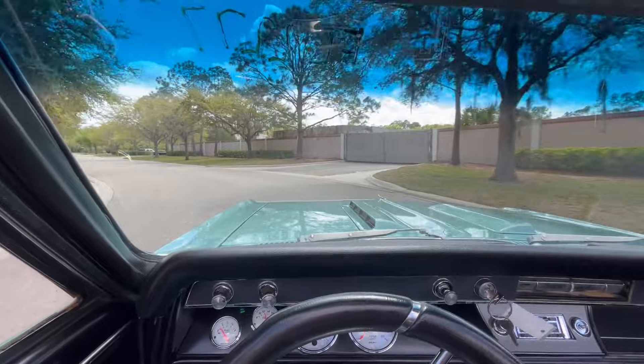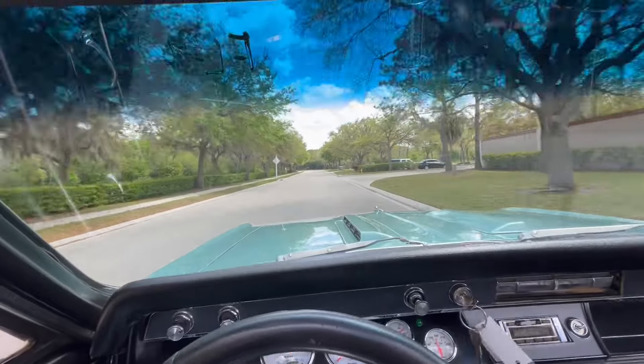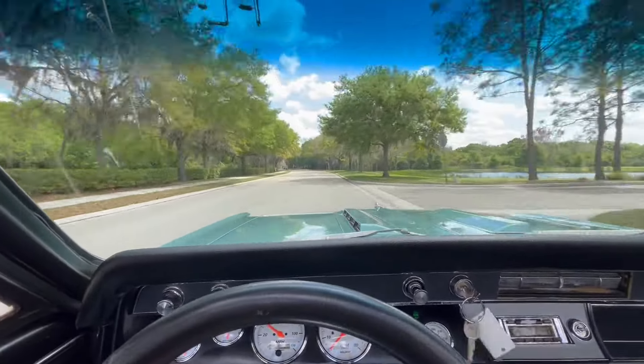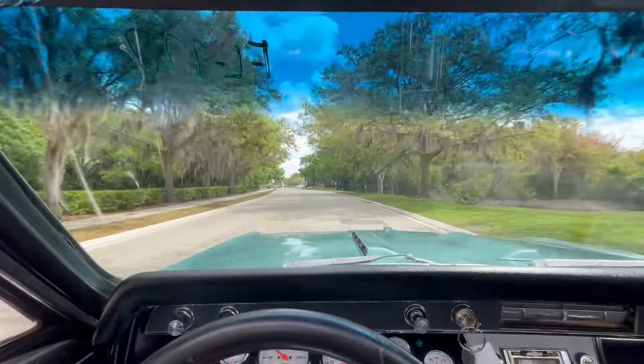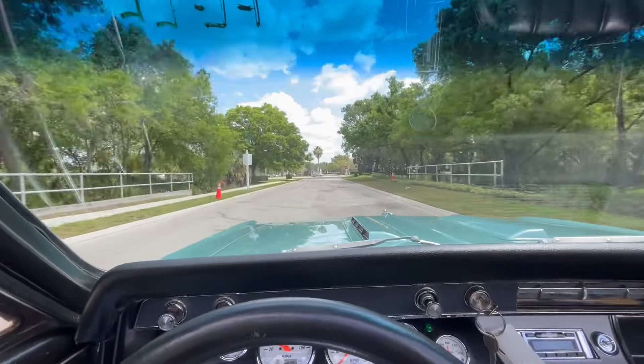Of course, with that 396, you can't believe what's underneath the hood. Besides that, it still has the actual stock manifolds on the motor. I'm surprised — if this thing had headers, how much louder and powerful this car really would be. Definitely a mean car, especially a Chevelle.